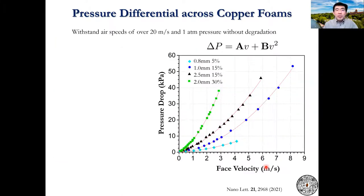We've measured the pressure differential across the foam. We find that they can sustain airspeed of over 20 meters per second and 1 atmosphere pressure without degradation. The pressure dependence on velocity is roughly linear for the typical face velocity we see in face masks. This coefficient inversely scales with breathability, so the smaller the better.